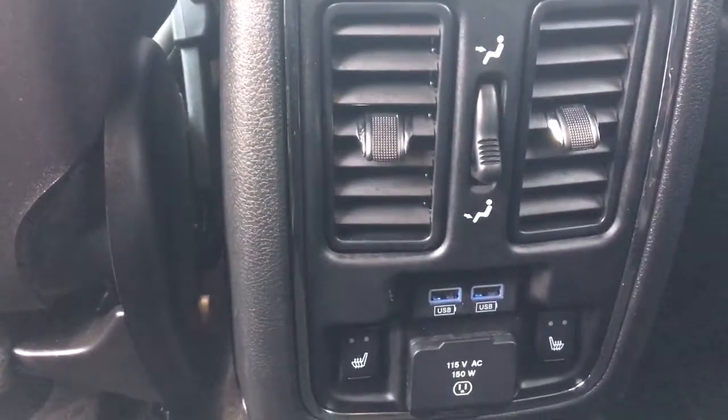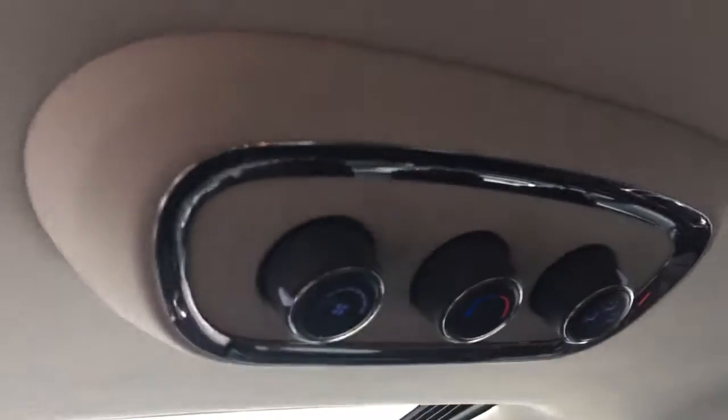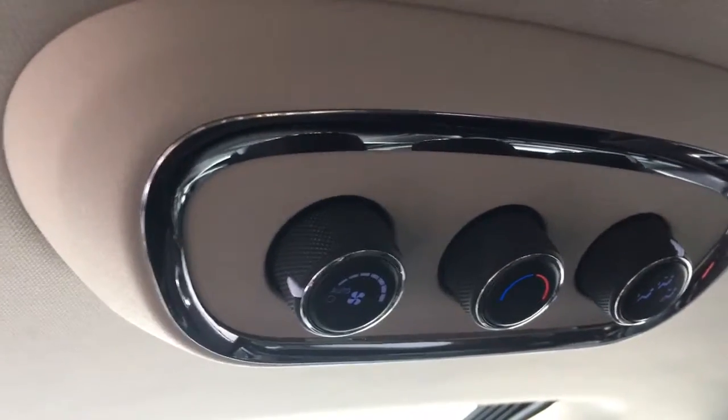In the middle here you do have two cup holders, and at the bottom here they have their own climate control and both heated seats, as well as USBs. Right at the top here this is to adjust their climate at the back.